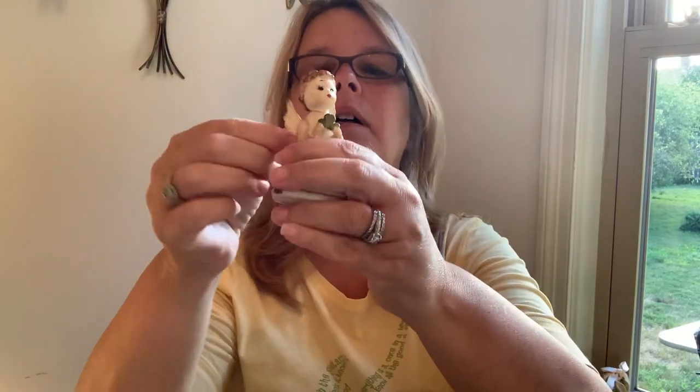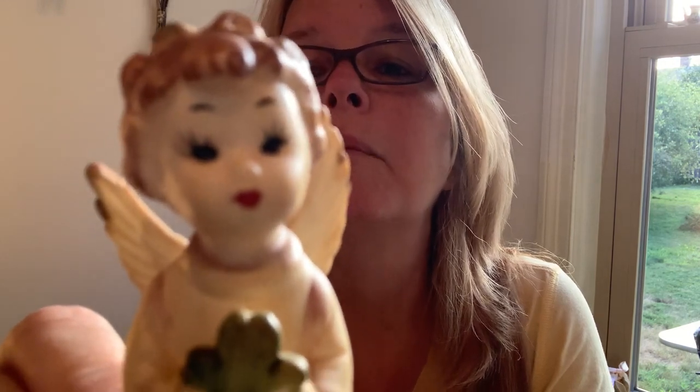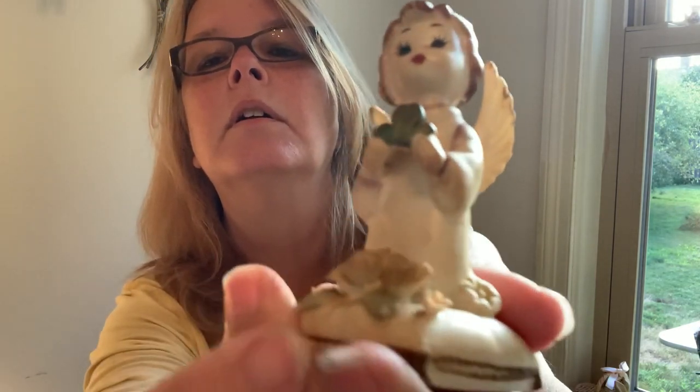All right, so that's three. Then I came across this little angel — this was at Goodwill. She has beautiful little rosebud lips and beautiful eyelashes. She's holding what looks like a clover — this looks like a three-leaf clover — and she's kneeling down on a pillow.